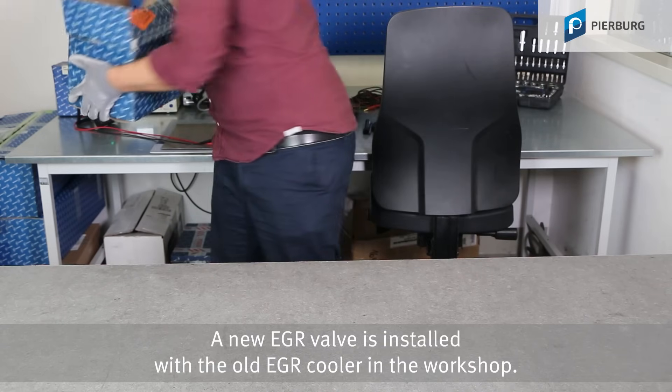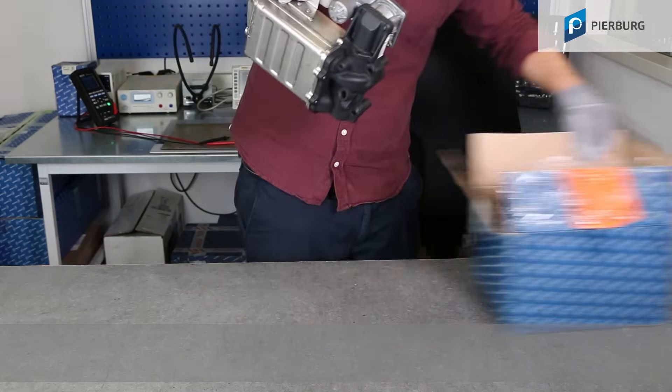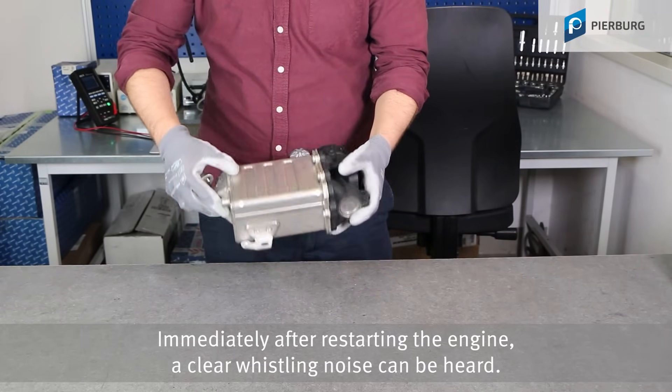A new EGR valve is installed with the old EGR cooler in the workshop. Immediately after restarting the engine, a clear whistling noise can be heard.